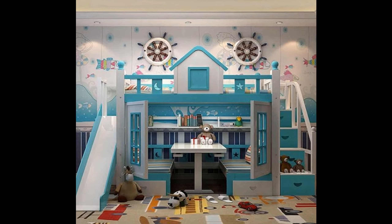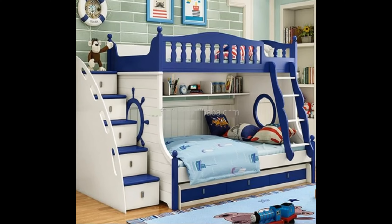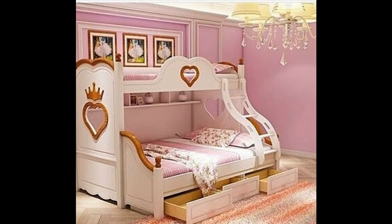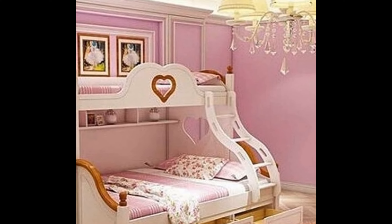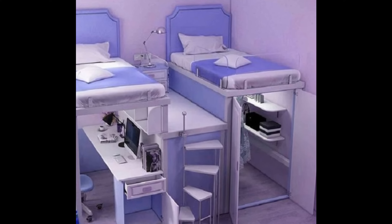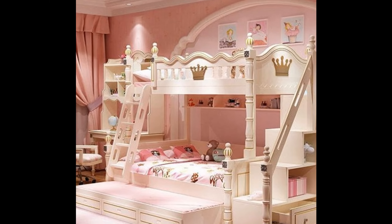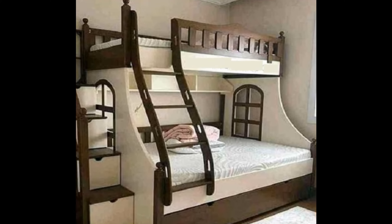Before selecting the right bed for your child, you should keep a few points in mind related to the bed and its quality. Picking bunk beds or designing them from scratch is a surprisingly intimidating task because they are often a big investment. These decisions become even more fraught. We cannot tell you exactly what to buy or build because it will depend on the space you have, but we can give you these two tips to help you get your selection right.